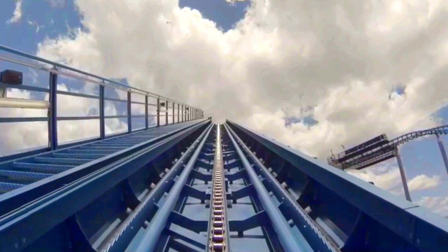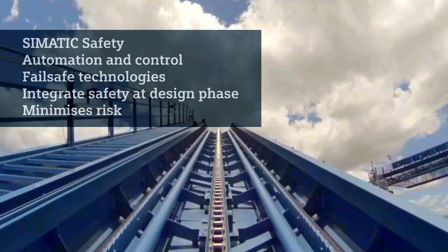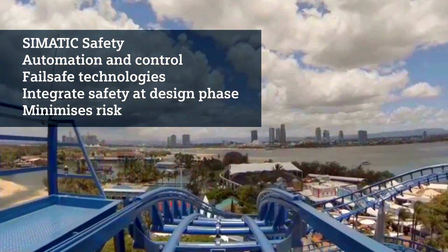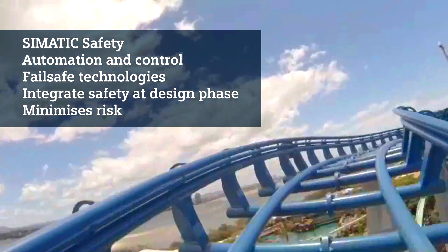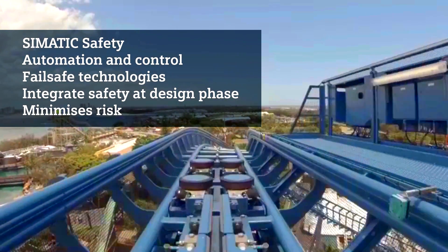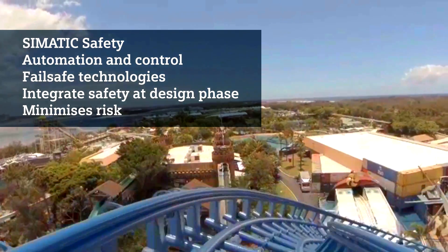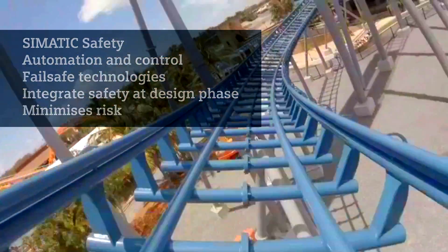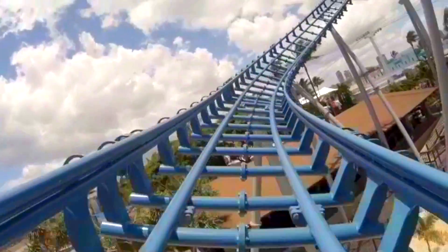Being able to integrate safety and standard technologies together at a design phase, rather than thinking of safety as an afterthought or perhaps an add-on technology, has huge advantages — not only from a commercial perspective but from ease of utilisation as well. It doesn't matter whether we're talking about factory automation, mining, or amusement parks — safety is paramount.